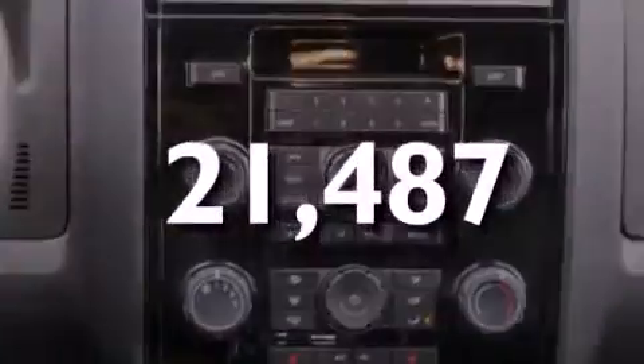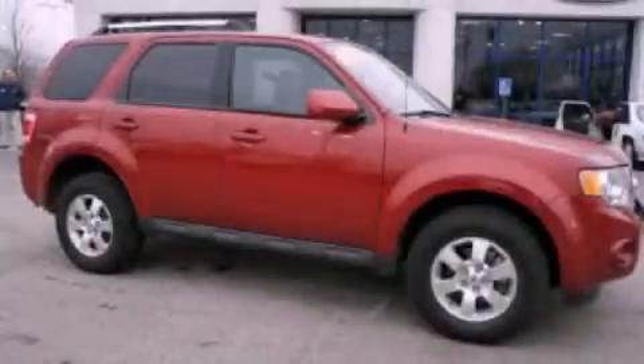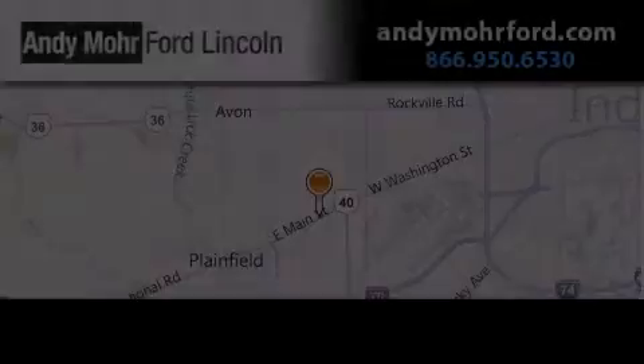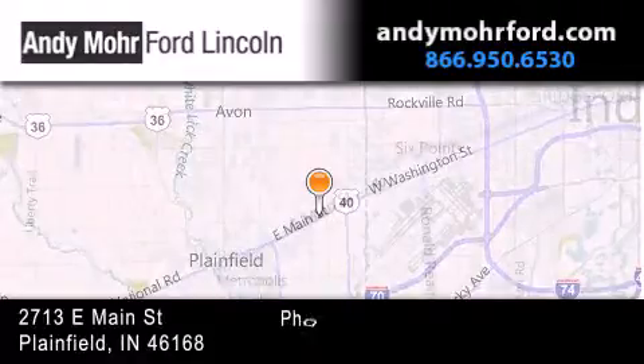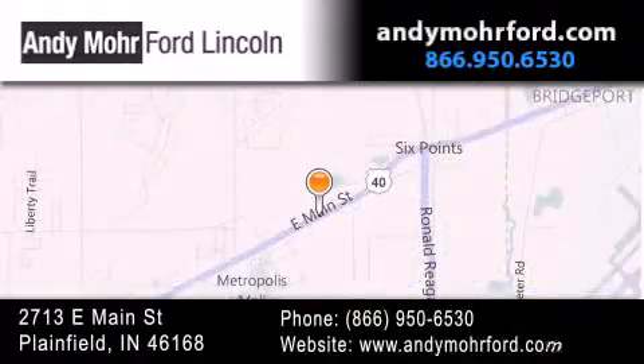We invite you to contact us today to learn more about this vehicle. Andy Moore Ford Lincoln is the place to find new Ford and Lincoln cars and trucks and pre-owned vehicles in Indianapolis. You can search our new and pre-owned inventory online, get new car pricing, and receive free no-obligation price quotes. Stop by and visit us today at 2713 East Main Street in Plainfield or see us online at AndyMooreFord.com.